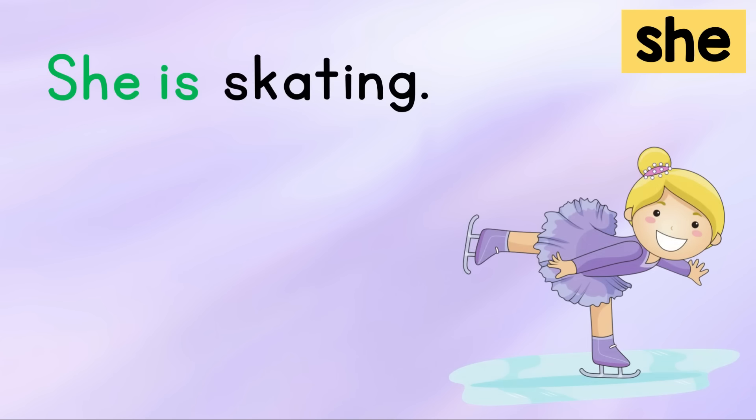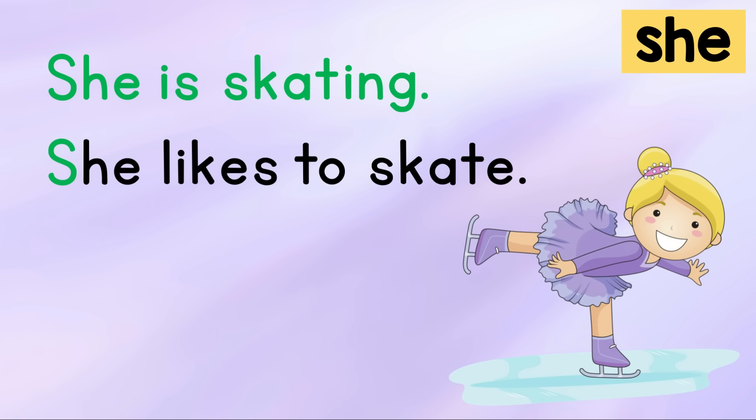She is skating. She likes to skate. Your turn.